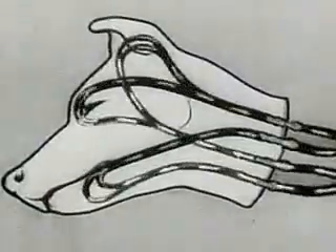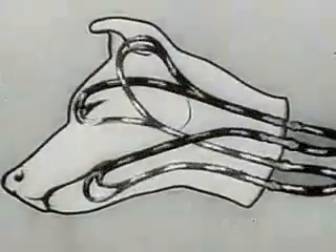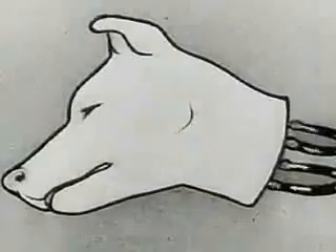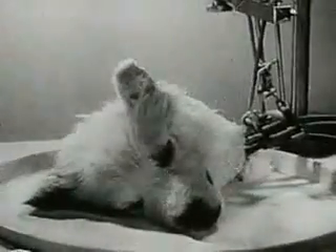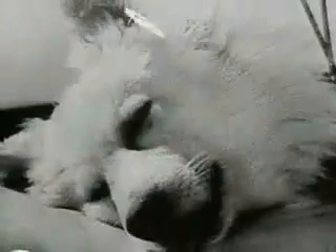The artificial blood circulation ensures the metabolism necessary for the life of the head. The isolated head lives on for hours and reacts to external stimuli.